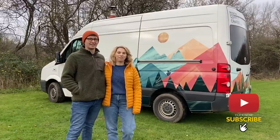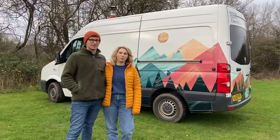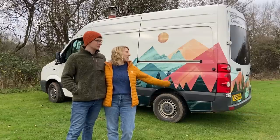Hey, I'm Anne and I'm Simon and we run Vanfolk, a campervan conversion company based in Bristol and this is one of our vans, Ray of Sunshine.